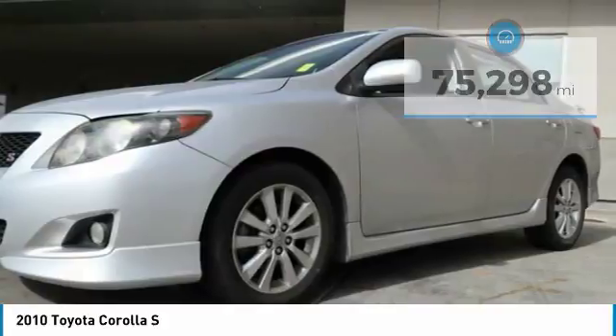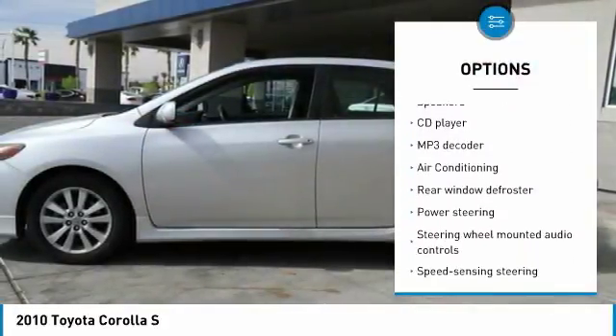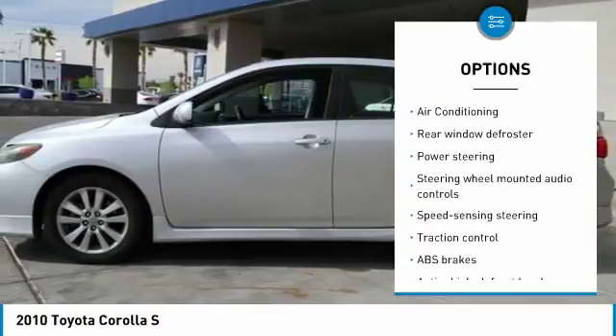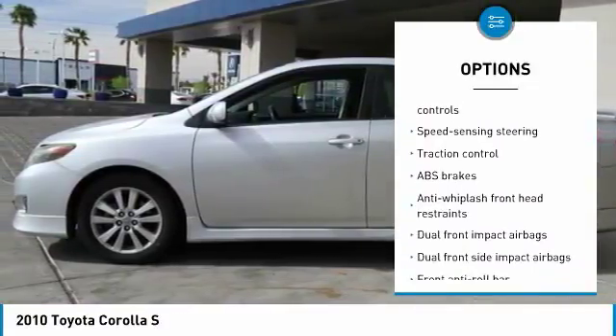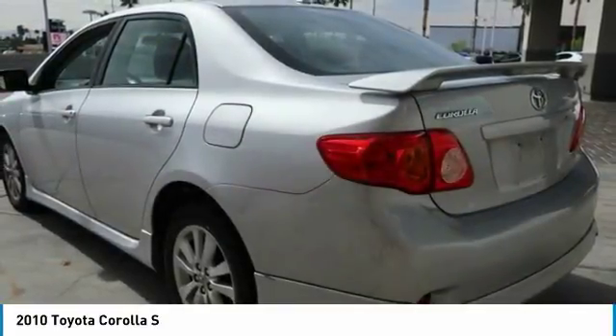Here are some of this vehicle's great options: traction control, air conditioning, leather wrapped steering wheel, dual airbags, power steering, rear window defroster, electronic stability control, and AM FM CD player with six speakers.